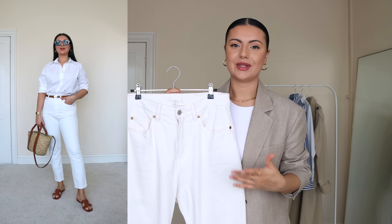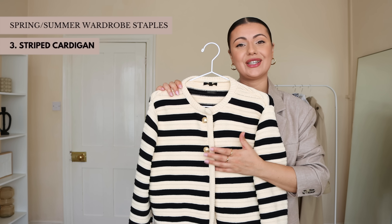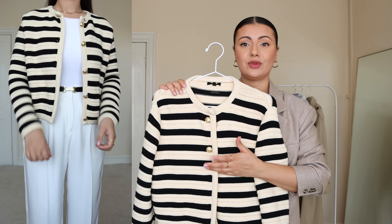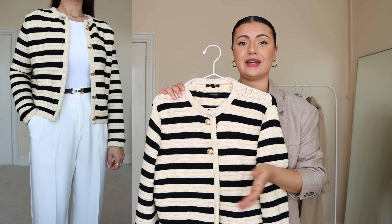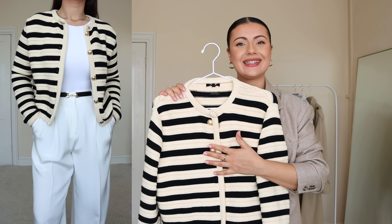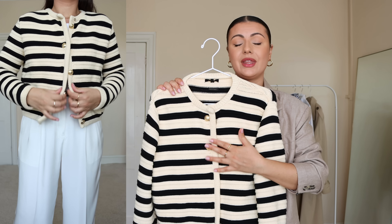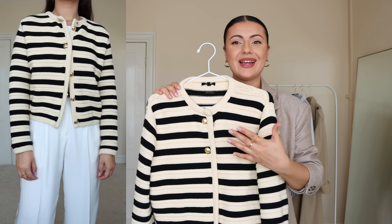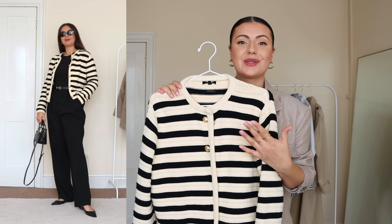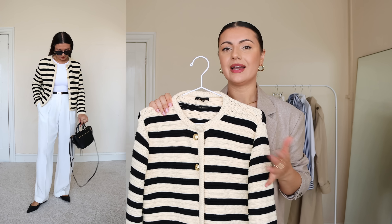My next spring/summer wardrobe staple is this beautiful striped cardigan. It's actually a new addition to my wardrobe and an investment piece — it's from Massimo Dutti, so it's slightly higher in price than H&M or Arket, but the quality is absolutely beautiful. The fit is gorgeous and everything about it is stunning. I've worn it so many times already and styled it so many different ways, so for me it was definitely worth the investment.